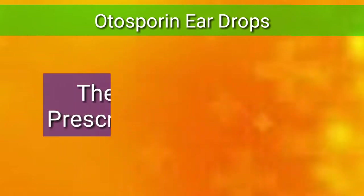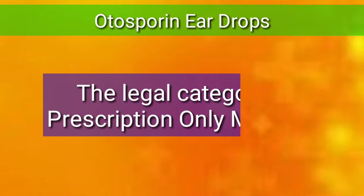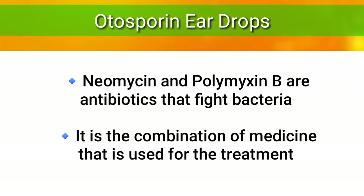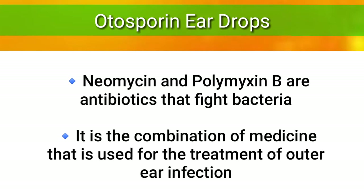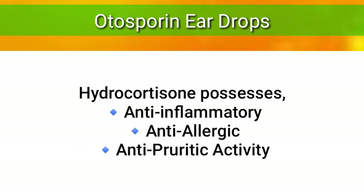The legal category is prescription only medicine. Neomycin and polymyxin B sulfate are the antibiotics that fight bacteria. It is a combination medicine used for the treatment of outer ear infection, while hydrocortisone possesses anti-inflammatory, anti-allergic, and anti-pruritic activity.